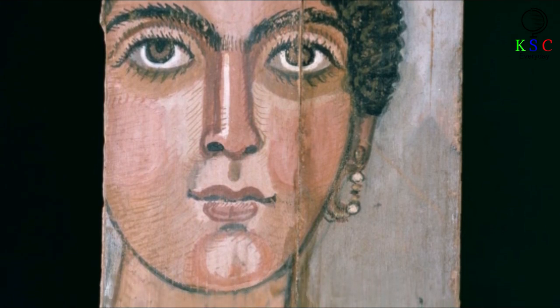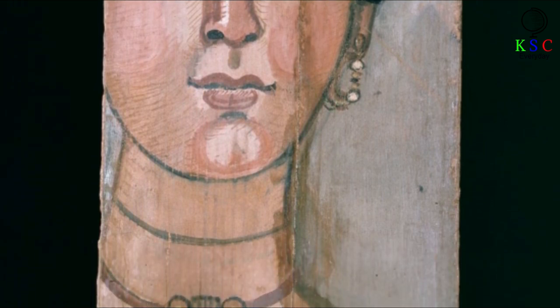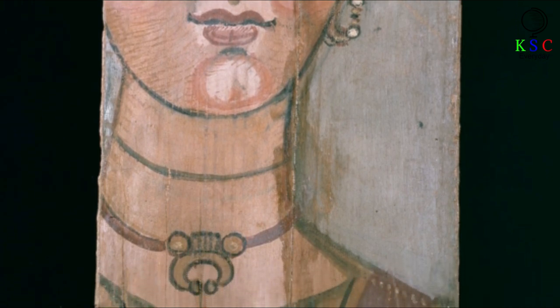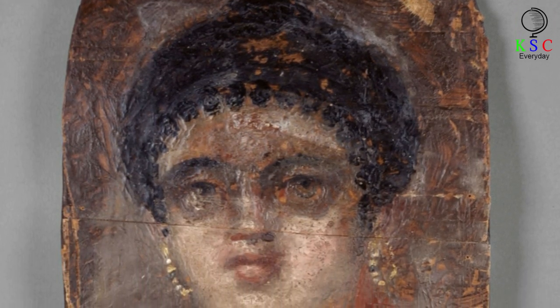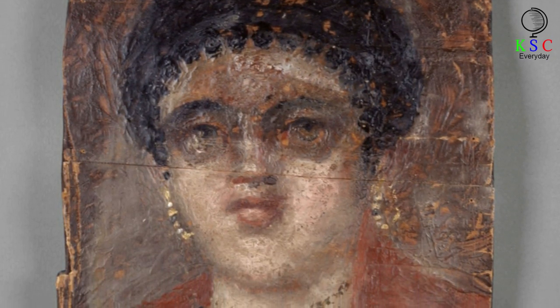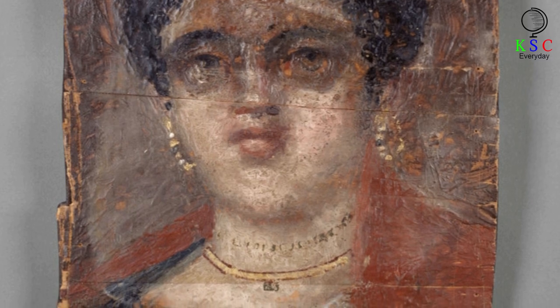The team of scientists and conservators conducting the work came from Northwestern University and the Phoebe A. Hearst Museum of Anthropology. Their aim was to learn about the techniques and materials used in creating the paintings. The team spent two years studying the artworks using non-invasive methods to avoid damaging these priceless objects. Investigation tools included two types of X-ray technology — diffraction and fluorescence — and the resulting findings are fascinating, both in terms of the painting techniques and the materials used.